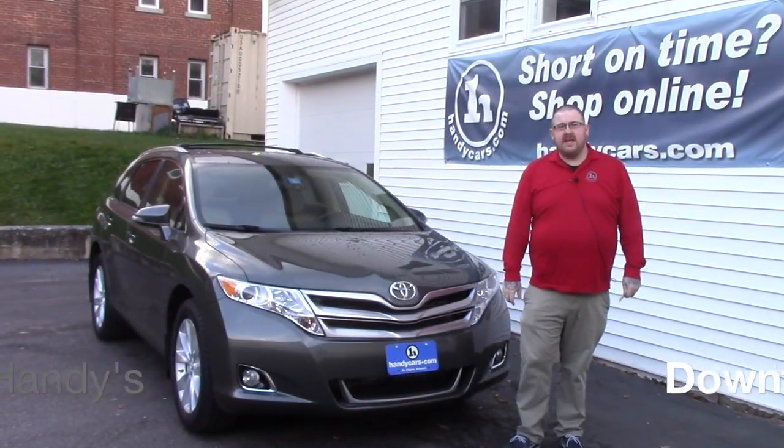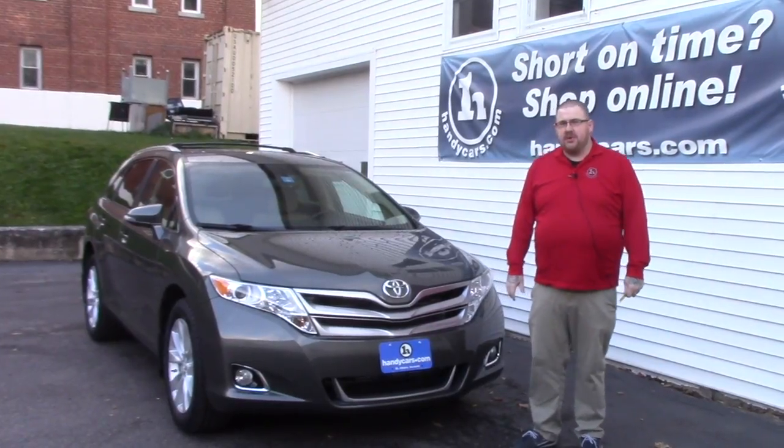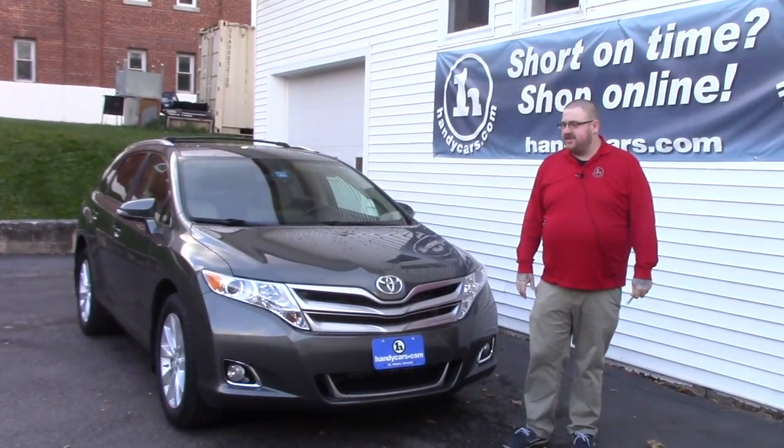Hi Denise, Nick Lambert here at Handy's Downtown. Just wanted to make a quick video for you on this 2013 Toyota Venza that we just barely got in yesterday.